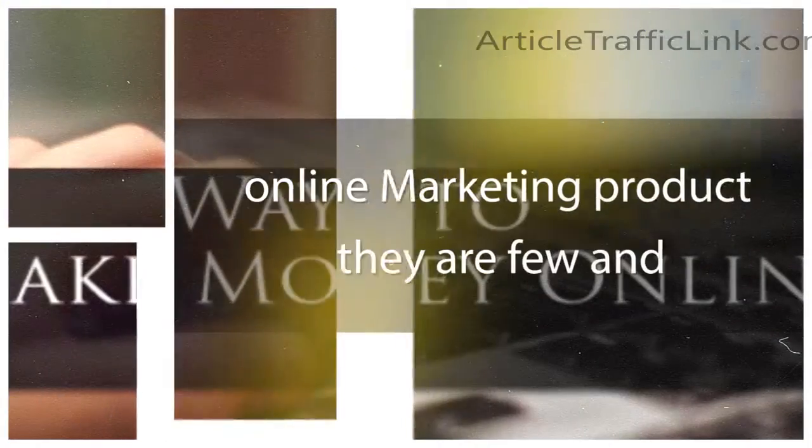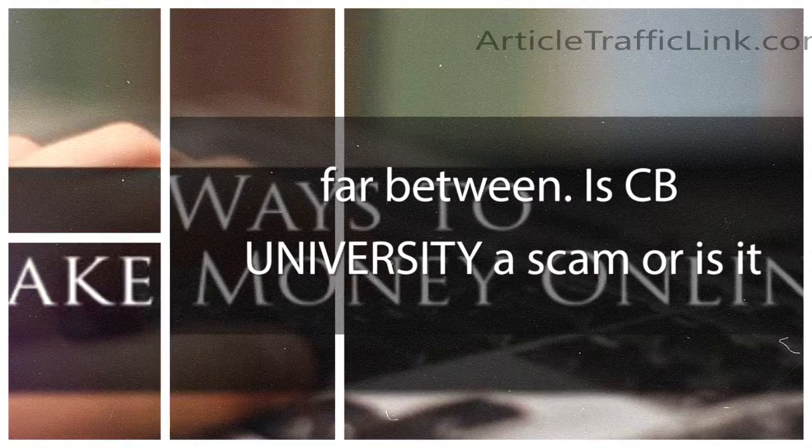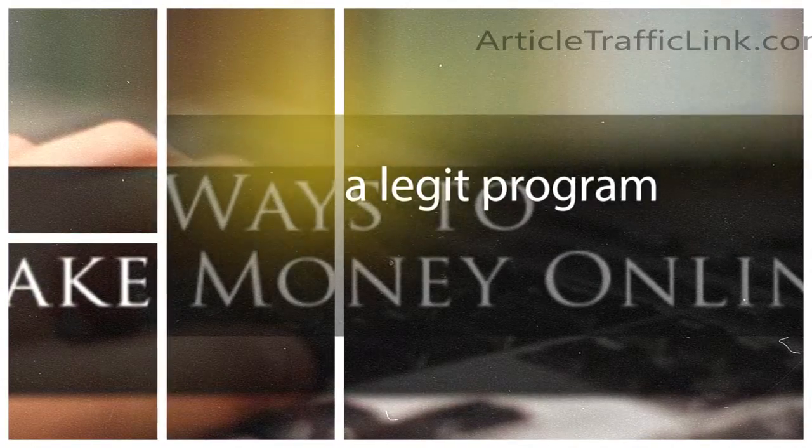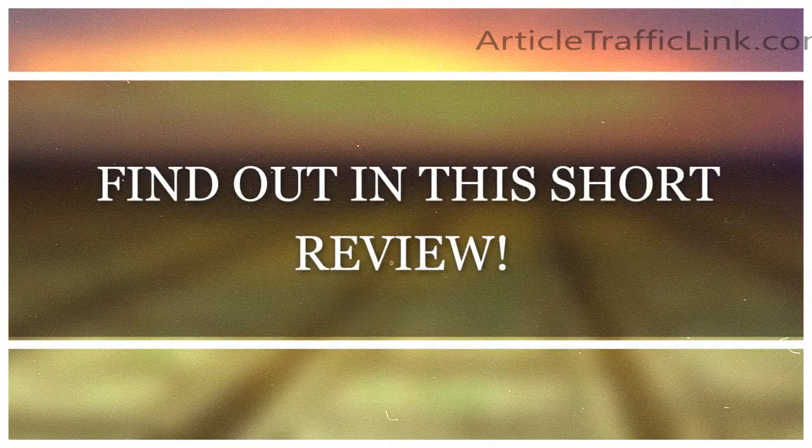When it comes to finding a quality online marketing product, they are few and far between. Is CB University a scam, or is it a legit program that's going to give you what you need to become successful at online marketing? Let's find out in this short review.